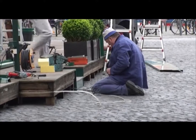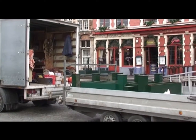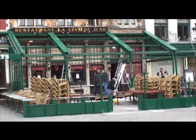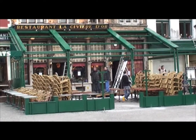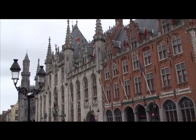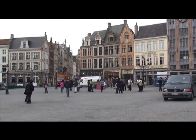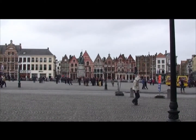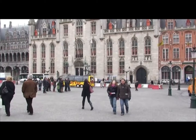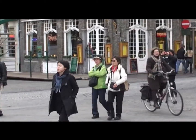In the market square, preparations are well advanced for the upcoming Easter weekend. The market square is the focus of all activity. This is the best place to start to absorb the authentic medieval atmosphere of Bruges, which has charmed tourists from all over the world for centuries.